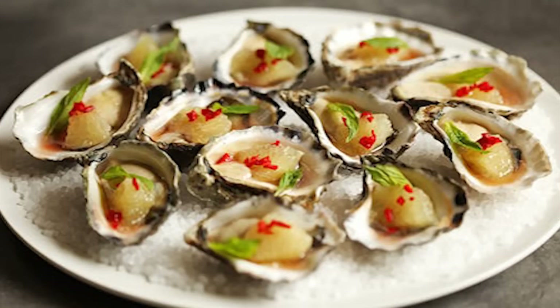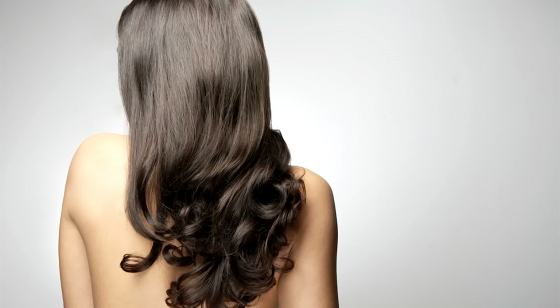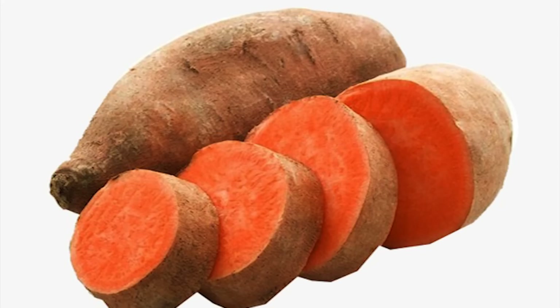Oysters are the best natural supplement for zinc. Without zinc, your hair becomes weak and dull. This replenishes the zinc levels by making the hair shiny and long. Sweet potatoes help increase the level of beta-carotene, which helps promote a healthy scalp.